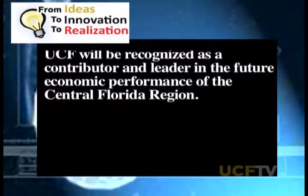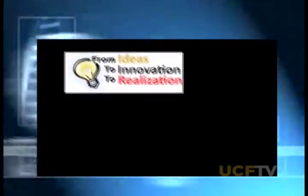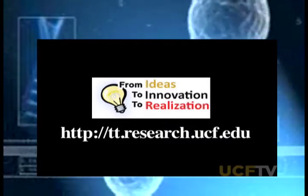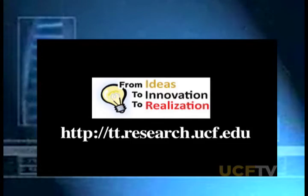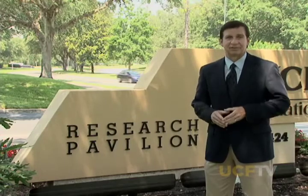UCF will be recognized as a contributor and leader in the future economic performance of the Central Florida region. The Office of Research and Commercialization at UCF has experienced some monumental changes in its short history. Sponsored research funding for last year was ten times the amount just two decades before. Tom O'Neill is the associate VP for the department, and I had a chance to sit down with him in our Zenith Studios to catch up on areas of focus for tech.